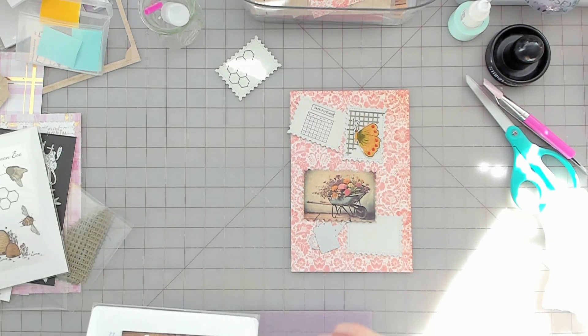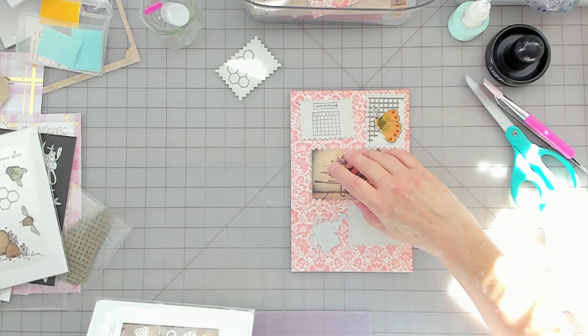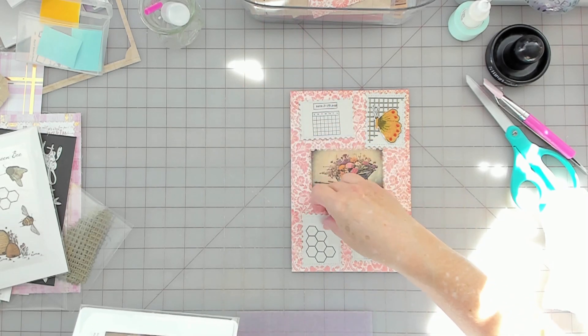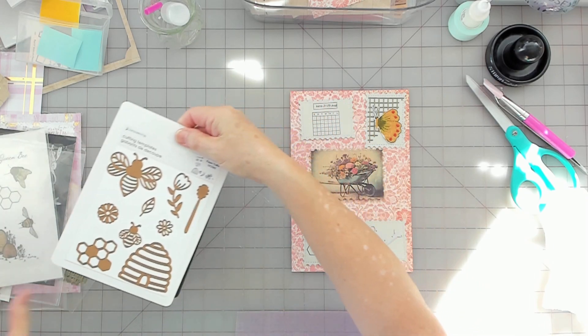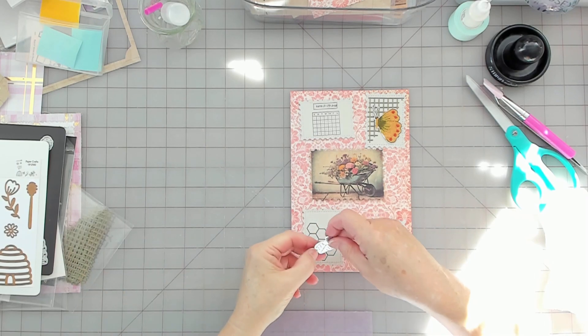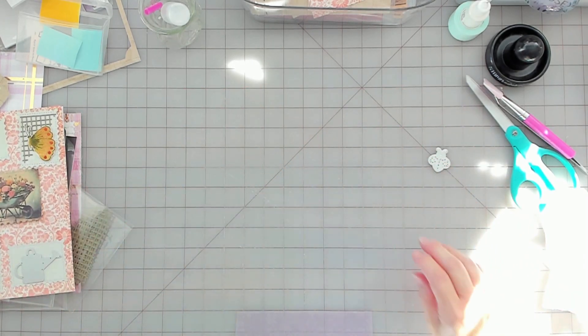I'm going to cut out my bee and I still need a watering can. That's going there, this is going here. This is the cutest little bee ever. I just need a scrap piece of paper to cut that out of.